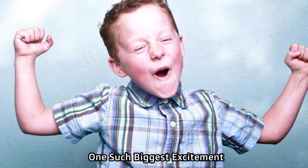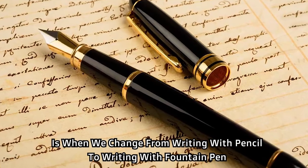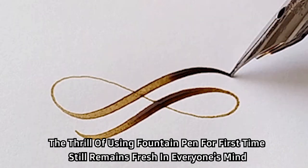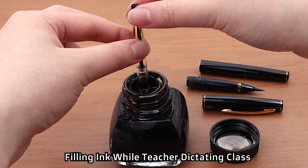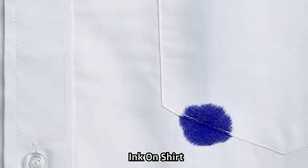One such biggest excitement is when we change from writing with a pencil to writing with a fountain pen. The thrill of using a fountain pen for the first time still remains fresh in everyone's mind. Filling ink while the teacher is dictating in class, sharing ink, leaking pens, ink on hands, ink on shirt.